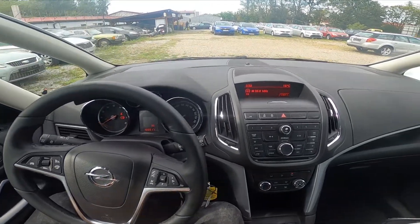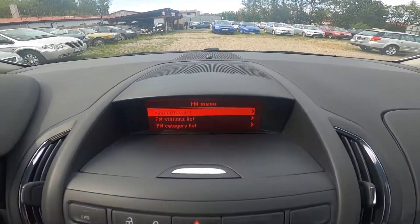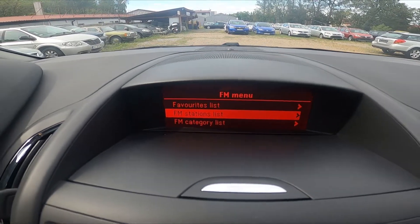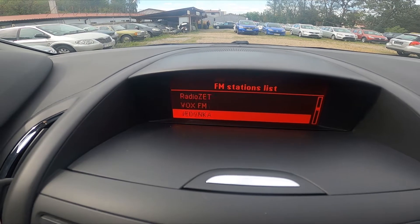In the beginning, let's take a look at the radio panel and press this knob. Now go to FM station list. And now we've got the full list of all radio stations.